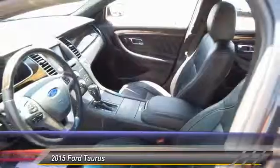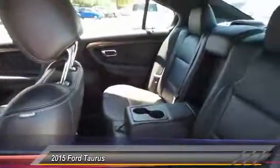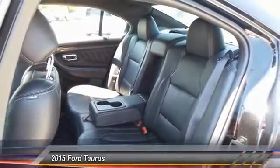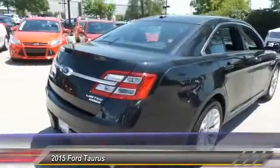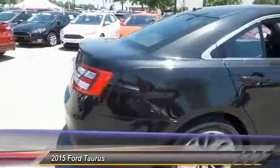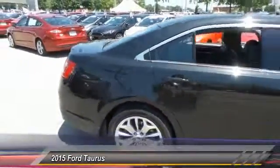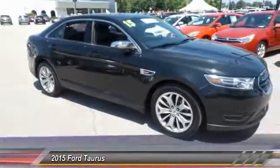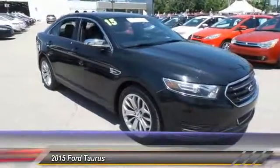This vehicle has less than 65,000 miles. Here are some of this vehicle's great options: power passenger seat, backup camera, traction control, dual airbags, leather wrapped steering wheel, power steering, front air conditioning, one owner, alloy wheels, and AM FM stereo with CD player.